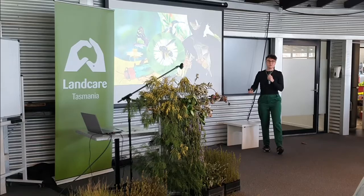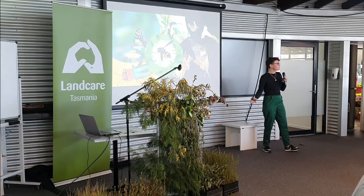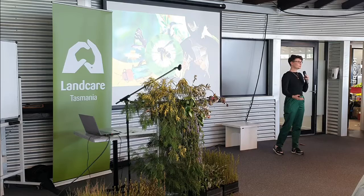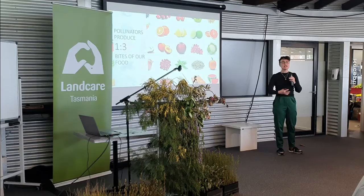Pollinators are far more than just bees. There's an entire species of cactuses which, if they opened their flowers in the desert during the day, would get fried by the sun, so they open at night just for their moth pollinators to come along and drink the nectar in the cool of the evening. And pollination as a service to our human society is incredibly important.